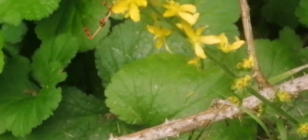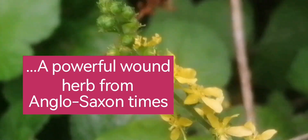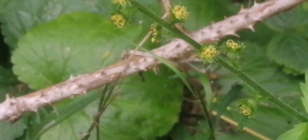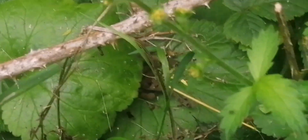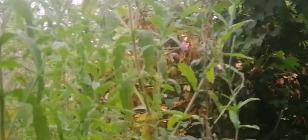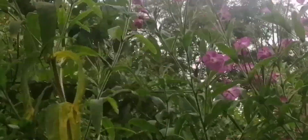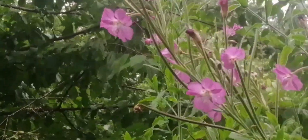Here we've got quite a lot of agrimony, Agrimonia, and it's quite tall. The seed heads are very distinctive and if I come across any I will show them to you. And here we've got some extremely tall, very tall hairy willow herbs — they must be at least two meters tall.